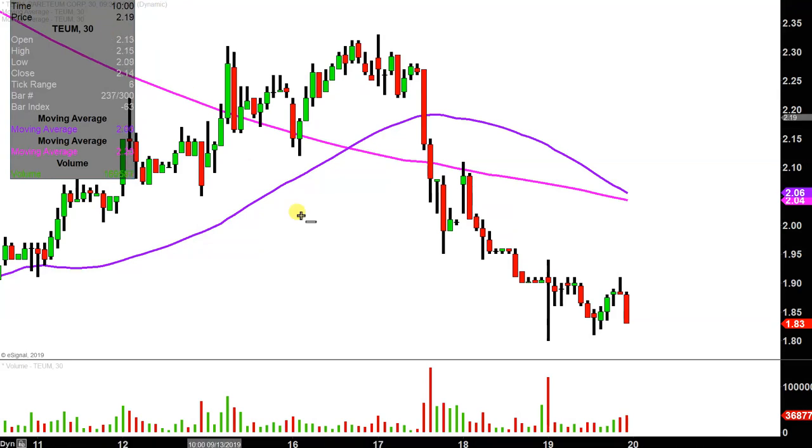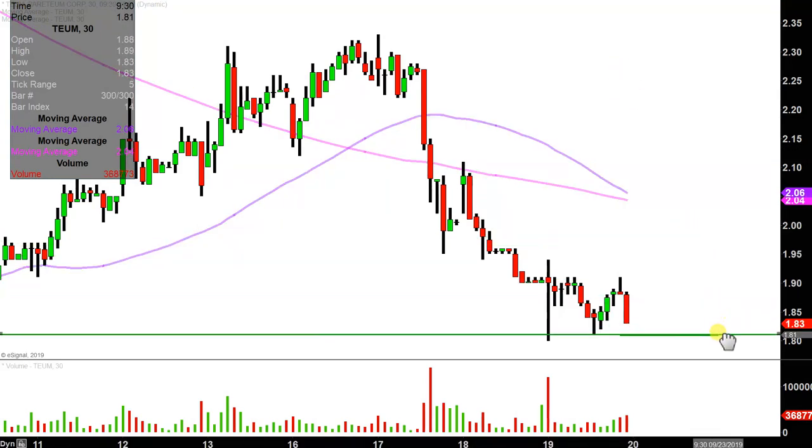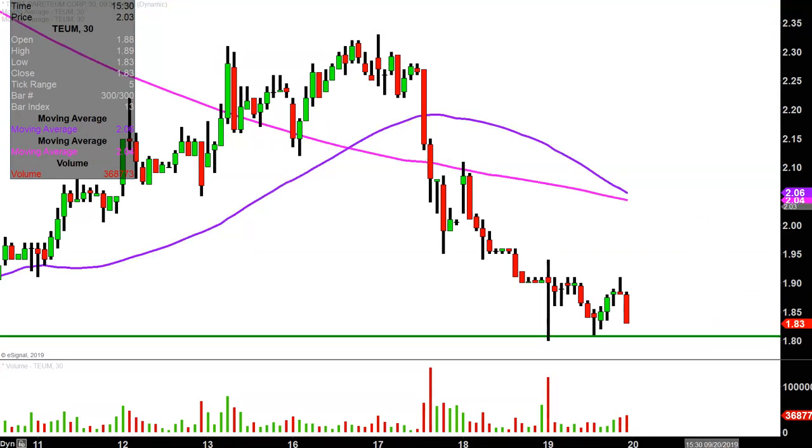The first level to start off with from the support side of things is simply where the bulls flexed their muscles a couple of times throughout the course of the day, and that's right down there at essentially $1.80. If you go through the history of the day, you can see during the first 30 minutes price got down there and the bulls bounced the price off very nicely.